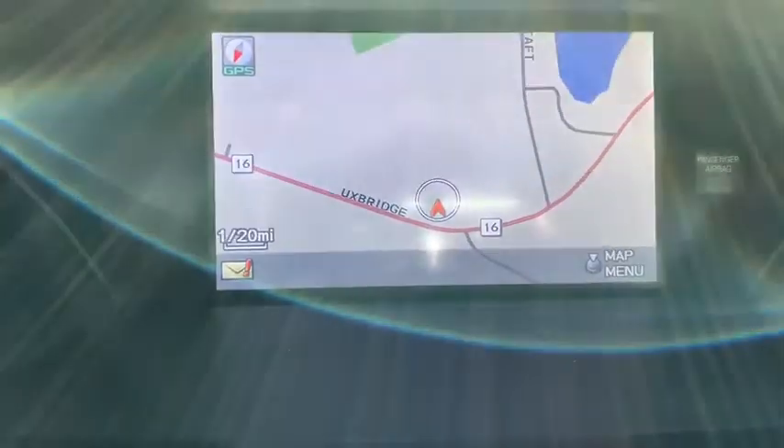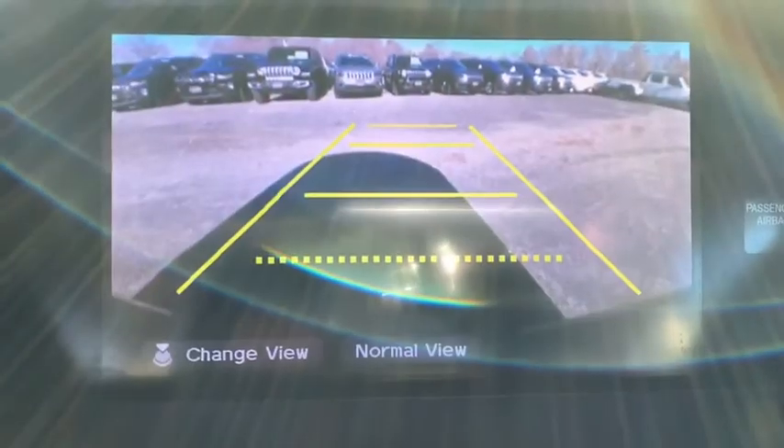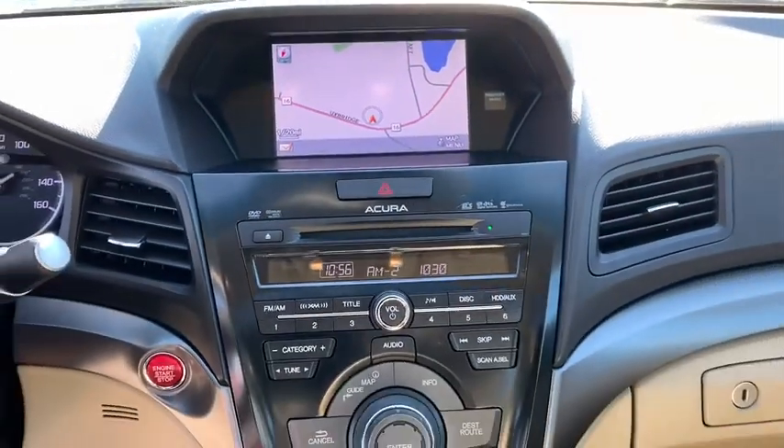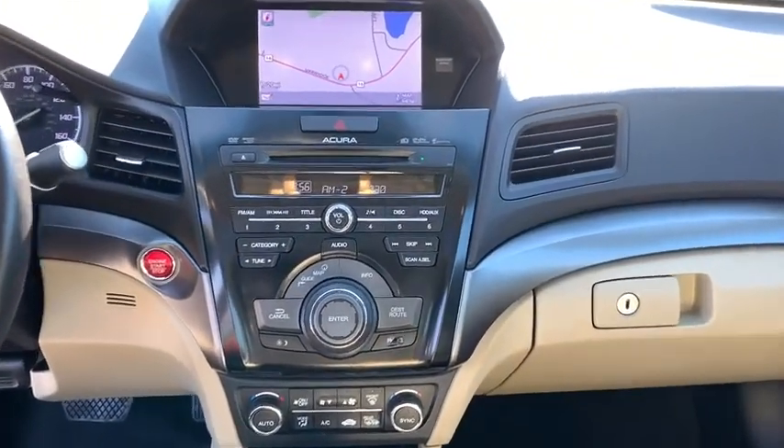Aluminum wheels, cruise control, trip computer, power locks, power windows, electronic stability control, fog lights, rear window defroster, security system, heated front seats, CD player. This beauty is sure to make you the talk of the neighborhood.